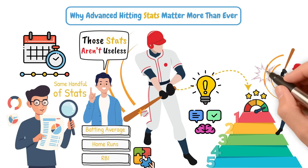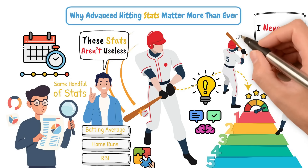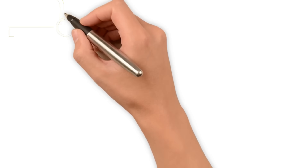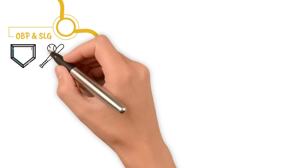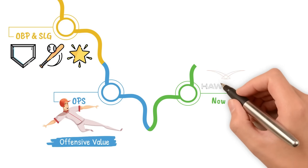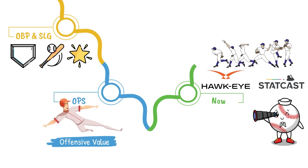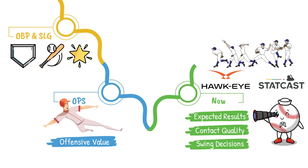You can hit .300 and still hurt your team if you never walk. And you can hit .240 and be one of the most productive players in the league. The evolution began with OBP and slugging, which helped us recognize that getting on base and hitting for power both matter. Then came OPS, which gave us a quick shorthand for offensive value. But now, with tools like Hawkeye, StatCast, and frame-by-frame pitch tracking, we can dive way deeper into expected results, contact quality, swing decisions, and a ton more.